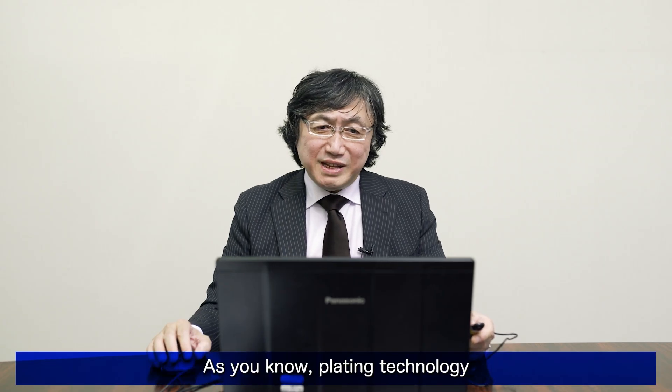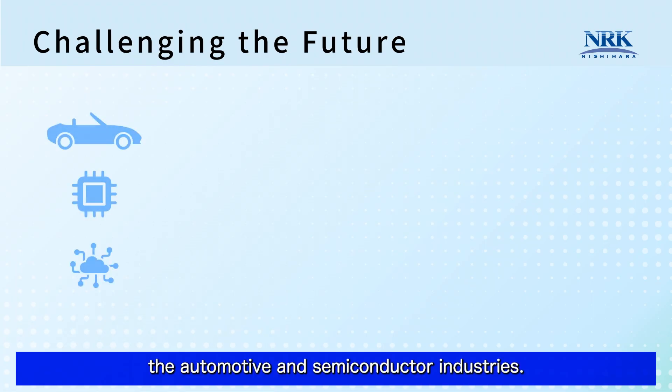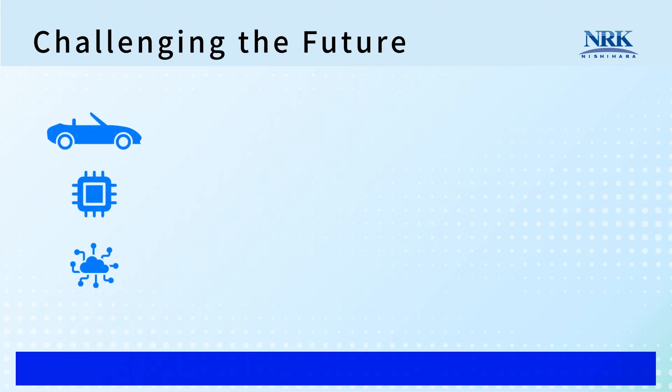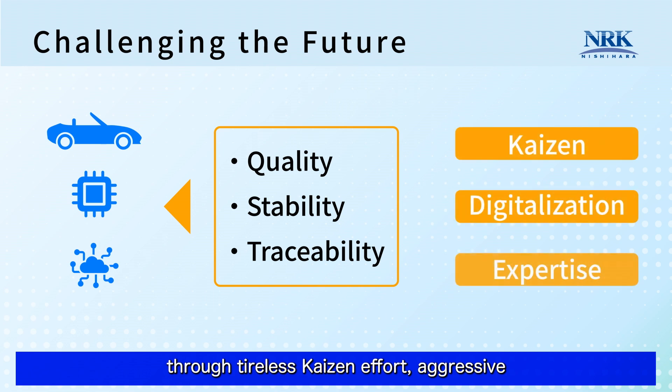Plating technology is a fundamental technology that supports the automotive and semiconductor industries. Things are rapidly changing these days. Plating technology is also required for higher quality, stability and traceability. Nishihara has met these challenges through tireless Kaizen effort, aggressive digitalization and evolving expertise. Let's get started.